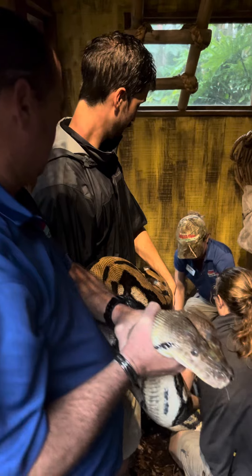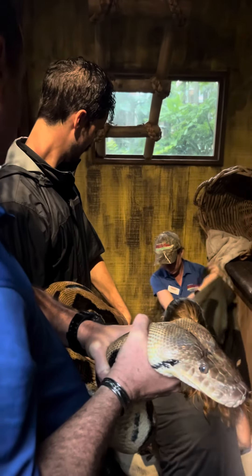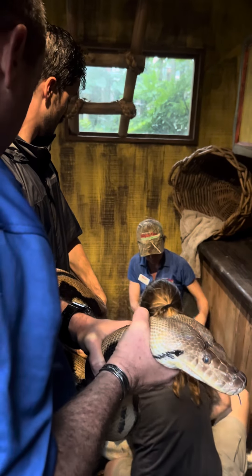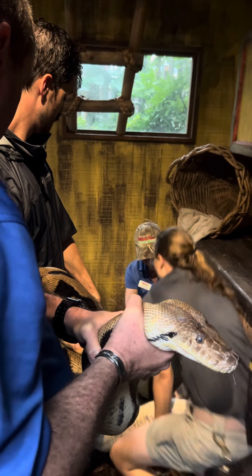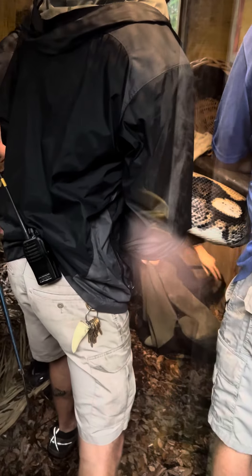The two keepers in the back are quickly shoving the back of the snake into a bag as the two keepers up front are trying to keep it from working its way back out. The snake then goes into a hardened container and then into the secure building.